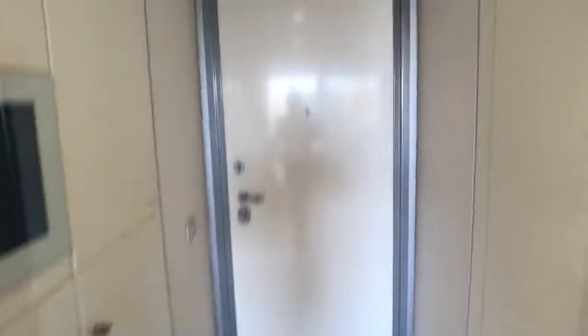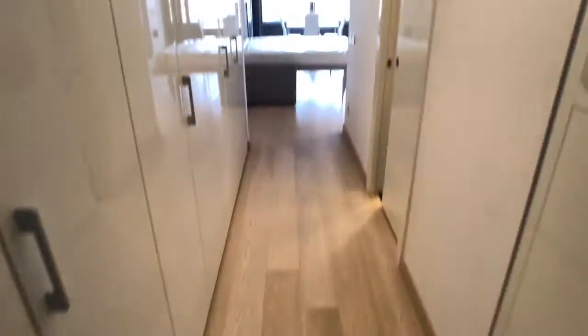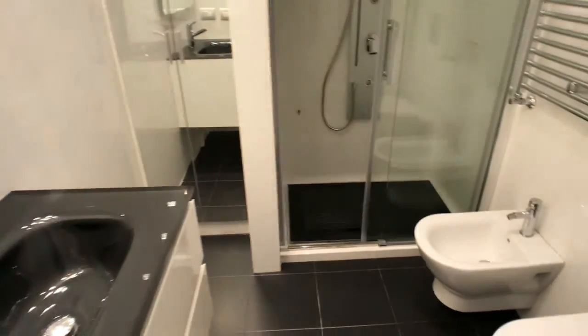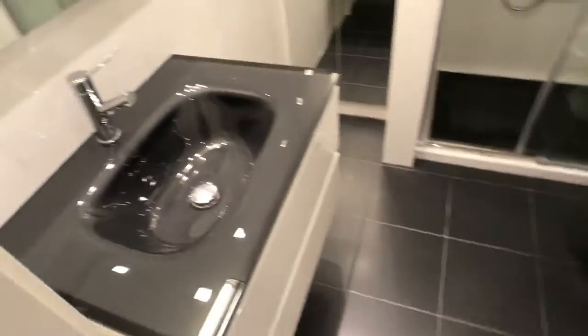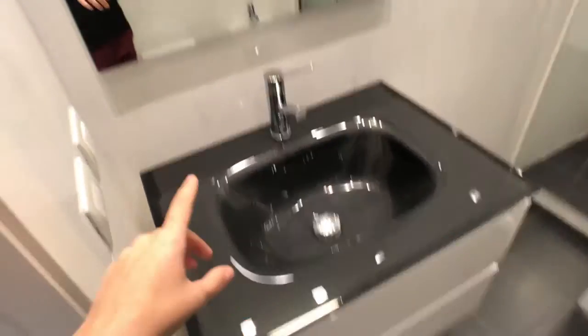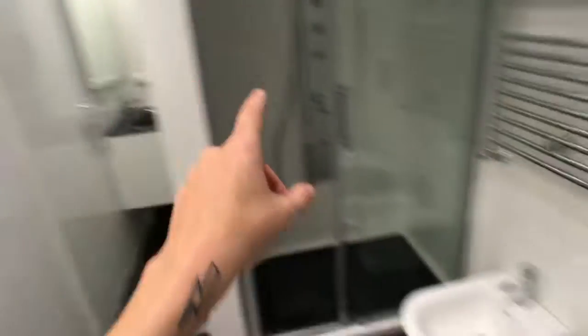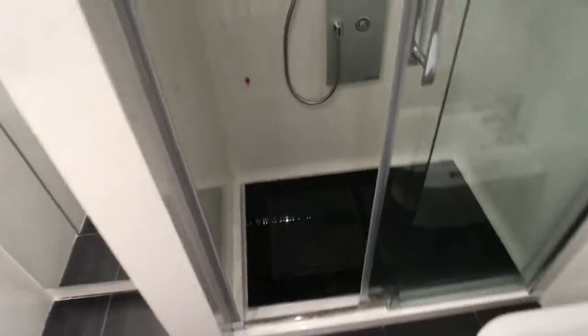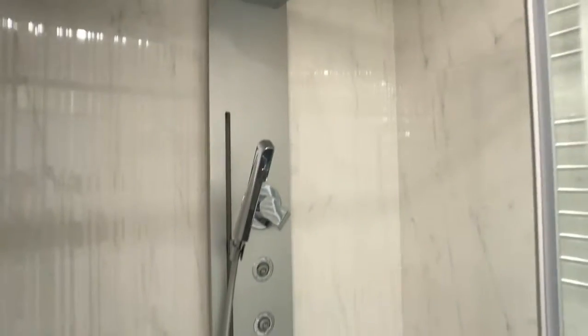Let's get you inside. This is the entrance right here, and here you got the corridor. On the right we got the bathroom — you got the sink, the mirror, the WC, the bidet, and the shower. This beautiful shower is all in marble — beautiful marble.